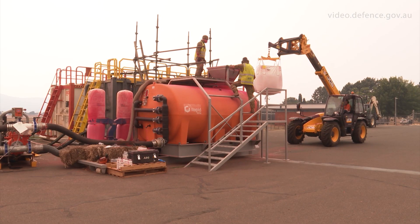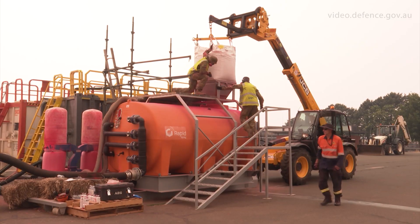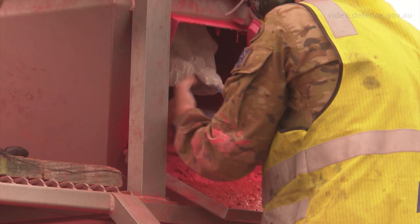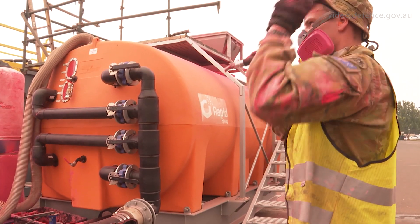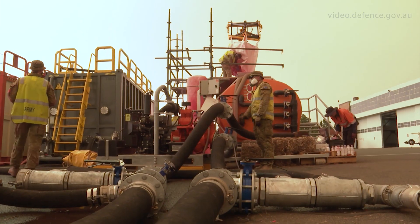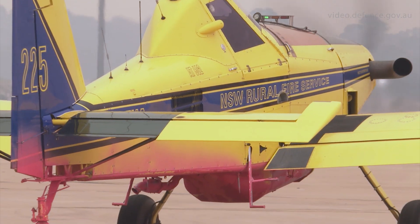The process is that we'll pick up the retardant in fairly large canvas bags, they get poured into a large mixing tank. Once it's mixed to the right ratio it's then moved into a filling tank which is hooked up to hoses which are then connected to the planes to fill their tankers.